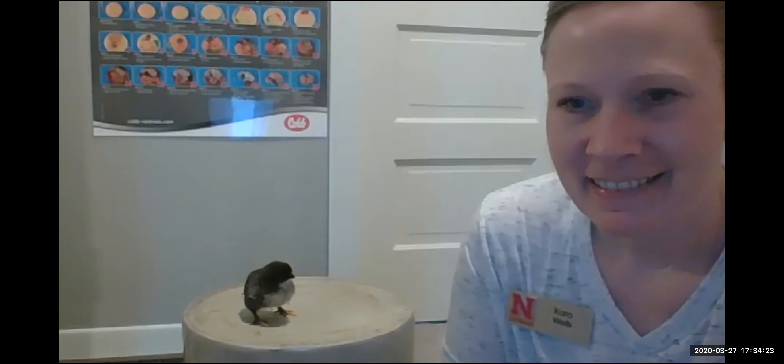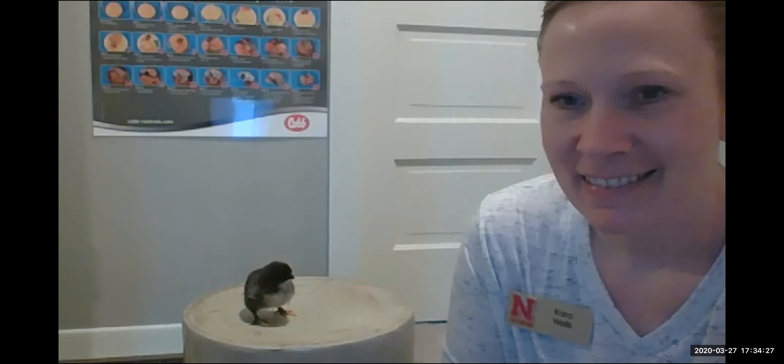Hi scientists! Do you all see my guest beside me? This is one of the Farm B chicks that hatched. As scientists, again, we use our observations — so I'm going to be quiet for a little bit so that you can all observe what's happening. Do you all hear the chick chirping or talking? What do you think that chick is saying? Maybe it's saying, 'I'm cold, put me back under the heat lamp,' or 'Hey, where are all my friends? Where are my buddies? I'm scared.'